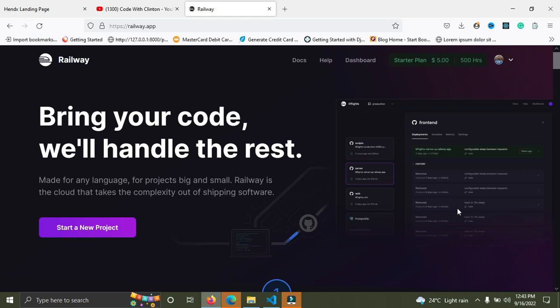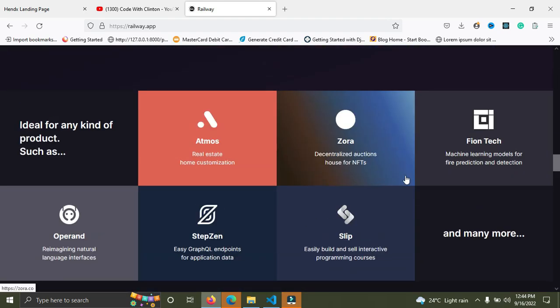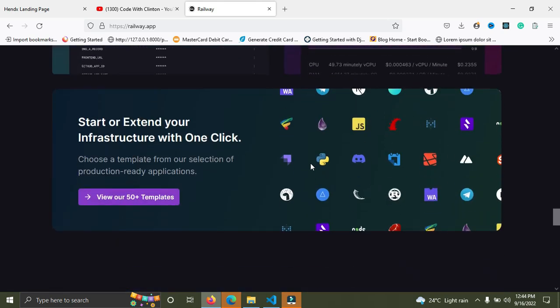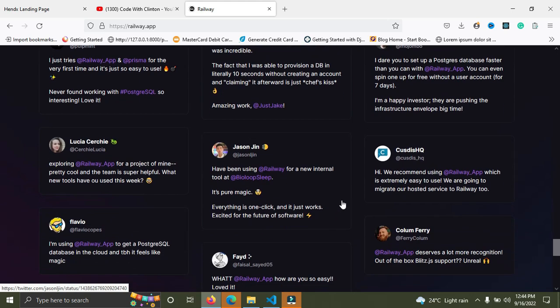This platform is super amazing — you can create a live database in less than one minute and host a full stack application. It's called railway.app. It supports all kinds of languages and frameworks, and they have a lot of great testimonials. That's it for Railway.